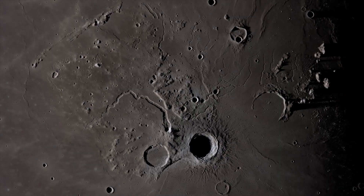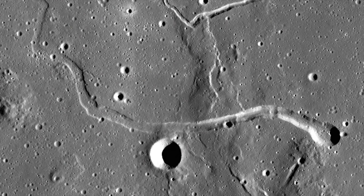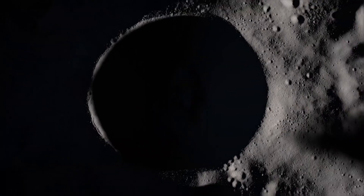There is physical evidence of the existence of lava tubes under the moon's surface. There are vertical holes or skylights, and shadow measurements show that there are natural openings underneath them.